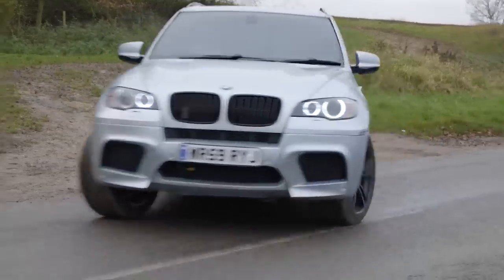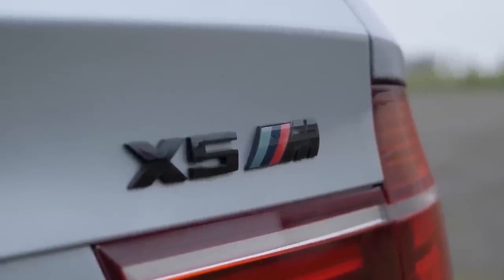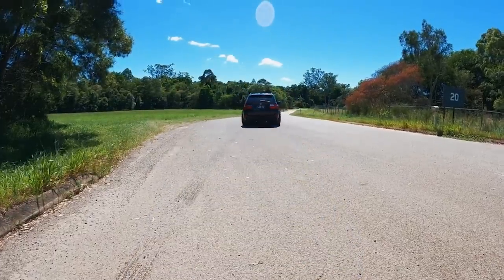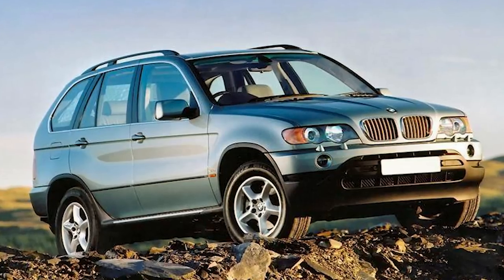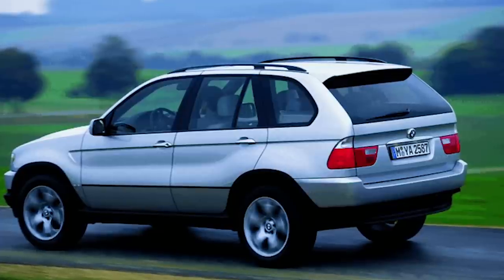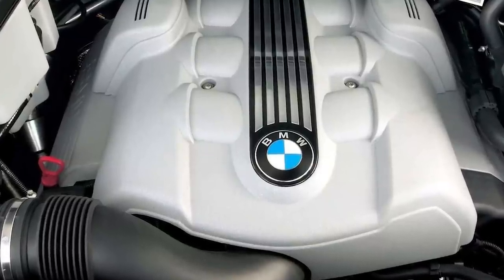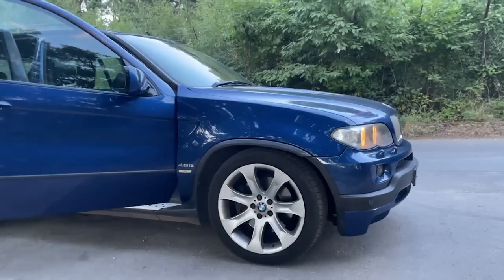BMW didn't make an X5M until 2009, and those are fetching well over our budget even now, close to £20,000. But what many people don't realise is that they made something pretty close that can be had within our budget: the X5 4.8i. The BMW X5 4.8iS is first on today's list. The X5 made its first appearance in 1999 as the E53 model and was a monumental success for the company. The 4.8iS was produced in the E53 generation car for just a couple of years between 2005 and 2006.